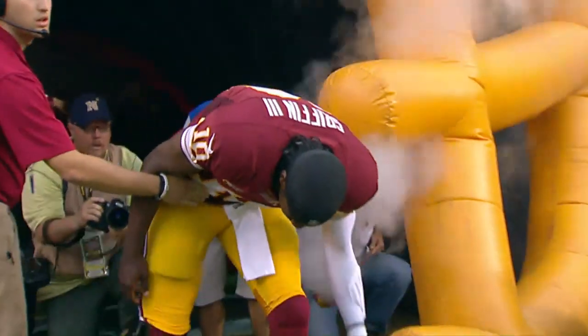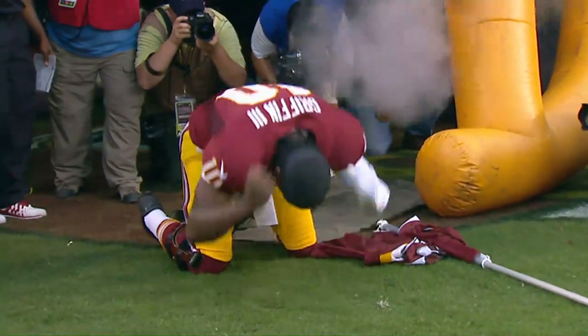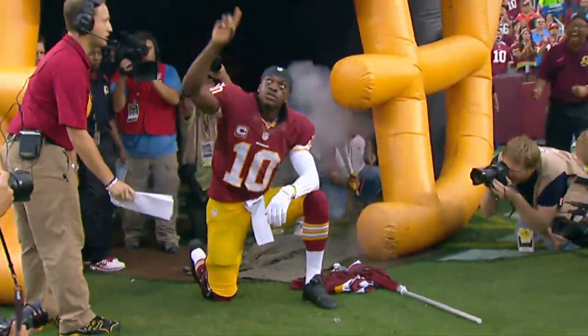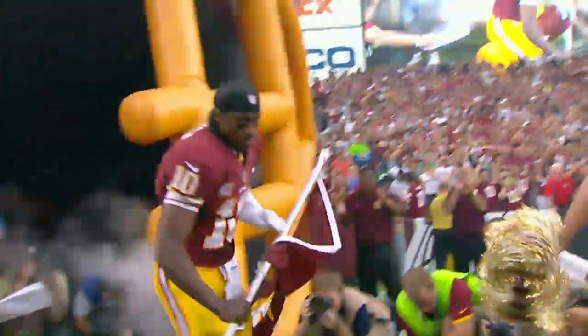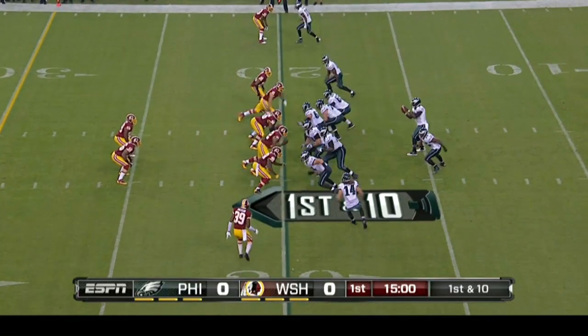Let's take a look at the highlights in this one, shall we? Robert Griffin III making his return to FedEx Field for the first time since tearing that ACL in January. And then you have the head coach of the Philadelphia Eagles, Chip Kelly, bringing that fast-break working offense. First quarter, the Eagles opening drive.